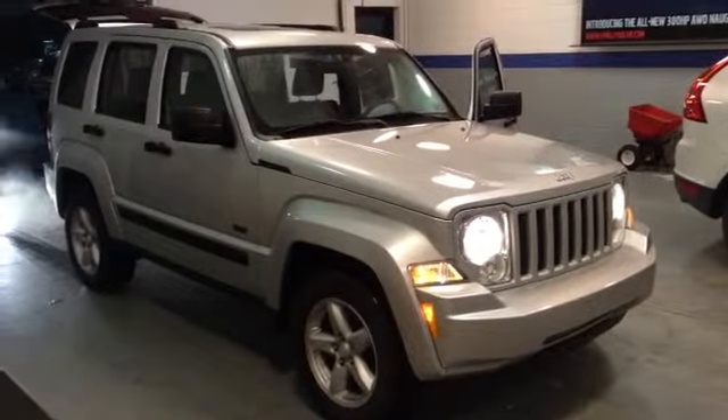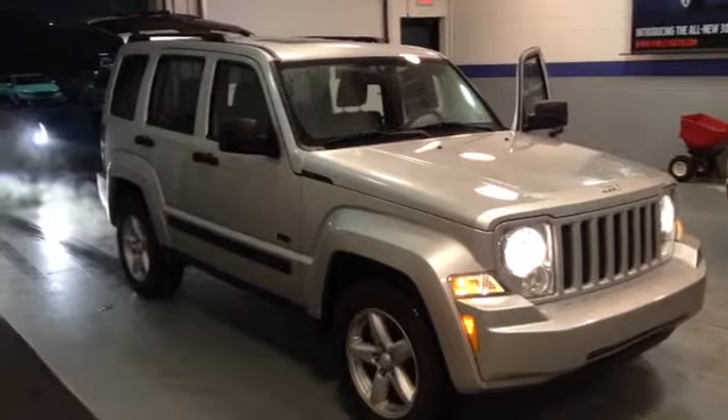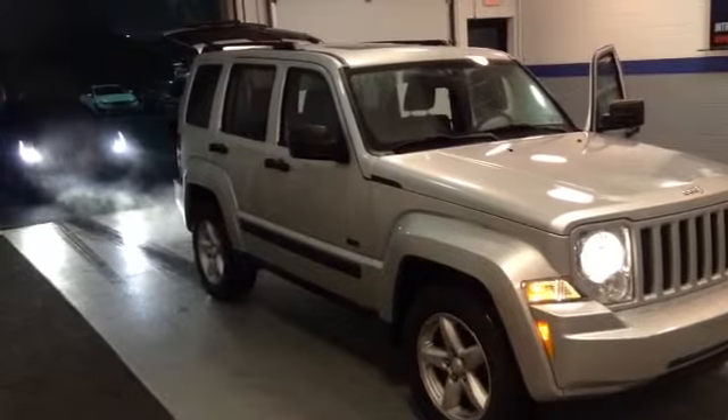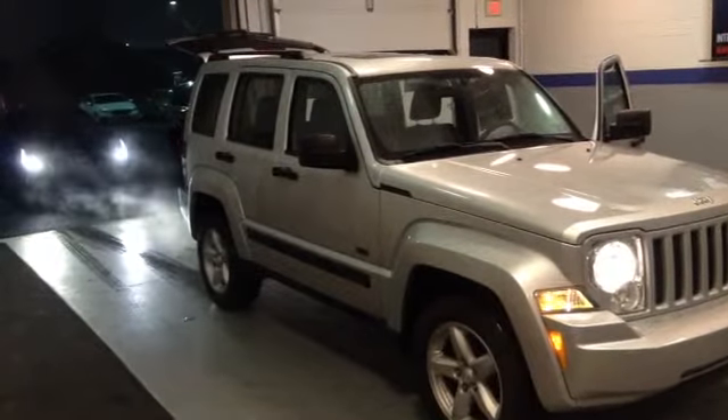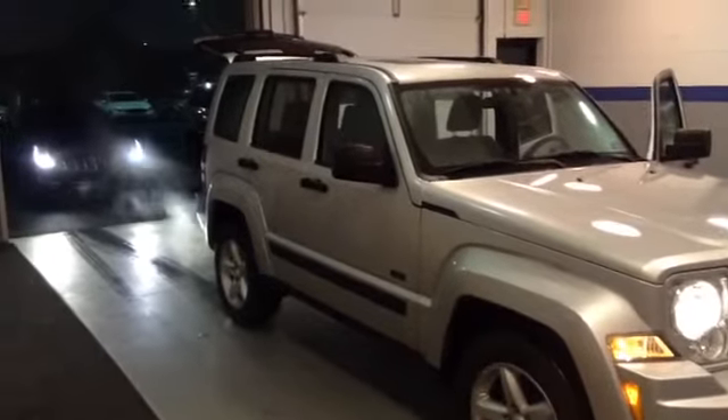Welcome to Scott Cars. Today we have the 2009 Jeep Liberty Rocky Mountain. It has a current mileage of 40,782 and has a 4-speed automatic transmission with a 3.7 liter V6 engine.